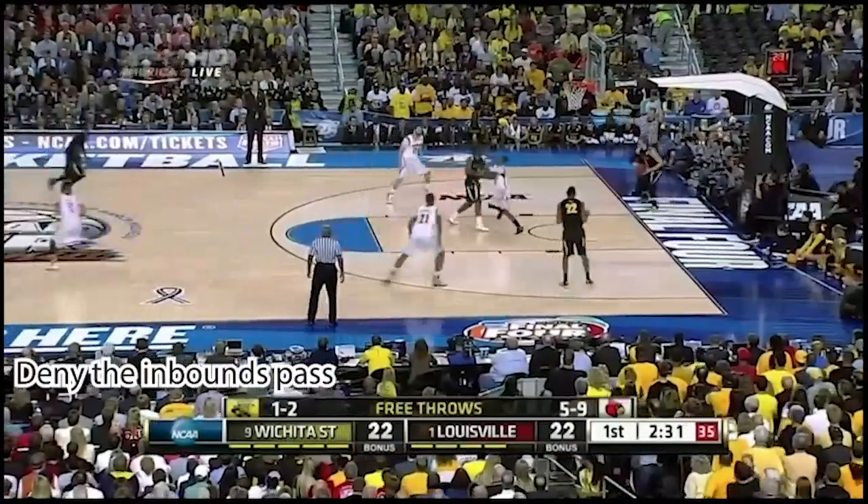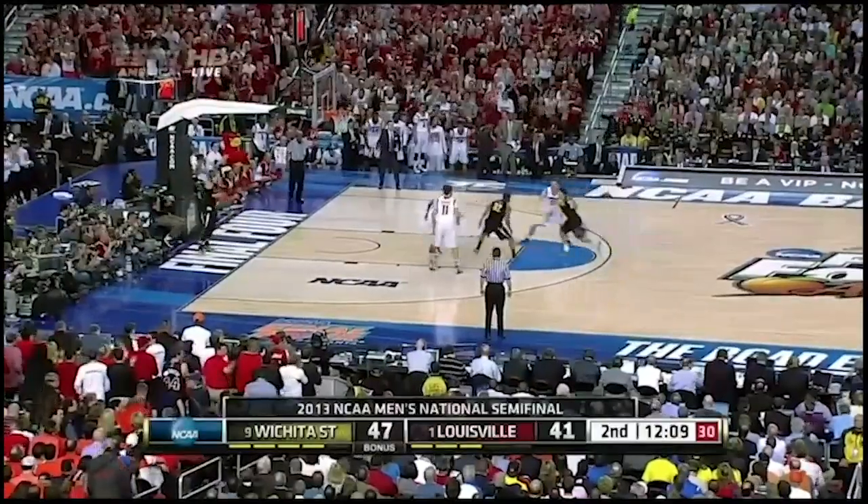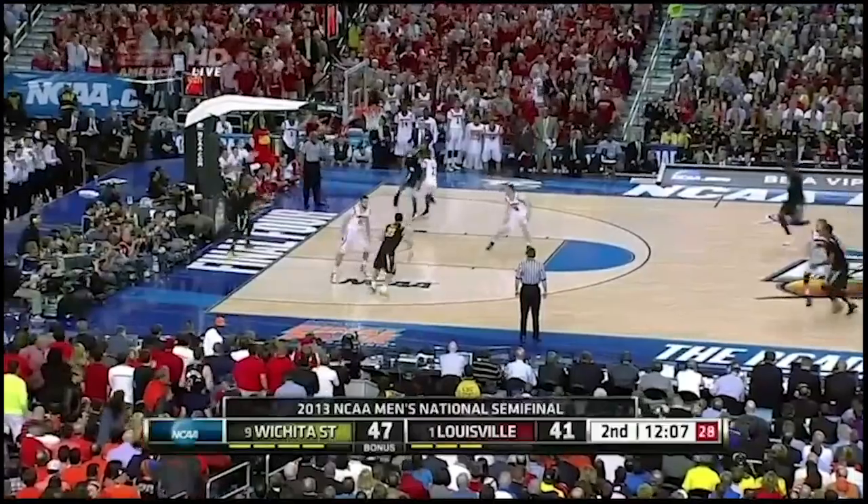Here we see in the Final Four against Wichita State, they're just getting the guy off the inbounder and denying that inbounds pass, making the catch tough.